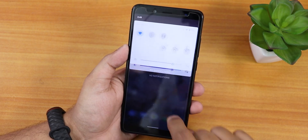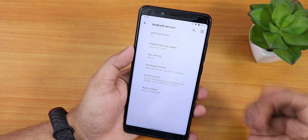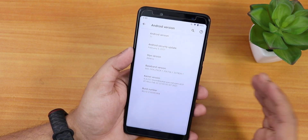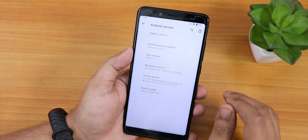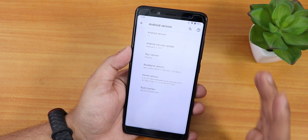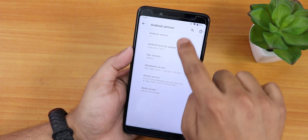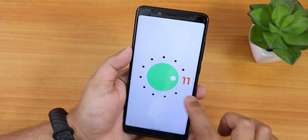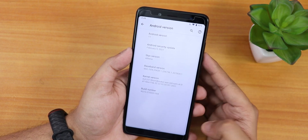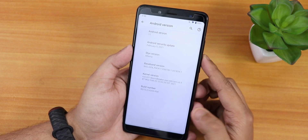Let me go into Settings and show you the About section — there's not much here. It pretty much looks like a Pixel Experience ROM. This ROM doesn't have many customizations at all, very minimal. It is based on Android 11, the security patch is the latest February 5th 2021, the Stix version says Athena, the stock kernel is Stormbreaker, and there's the build number.